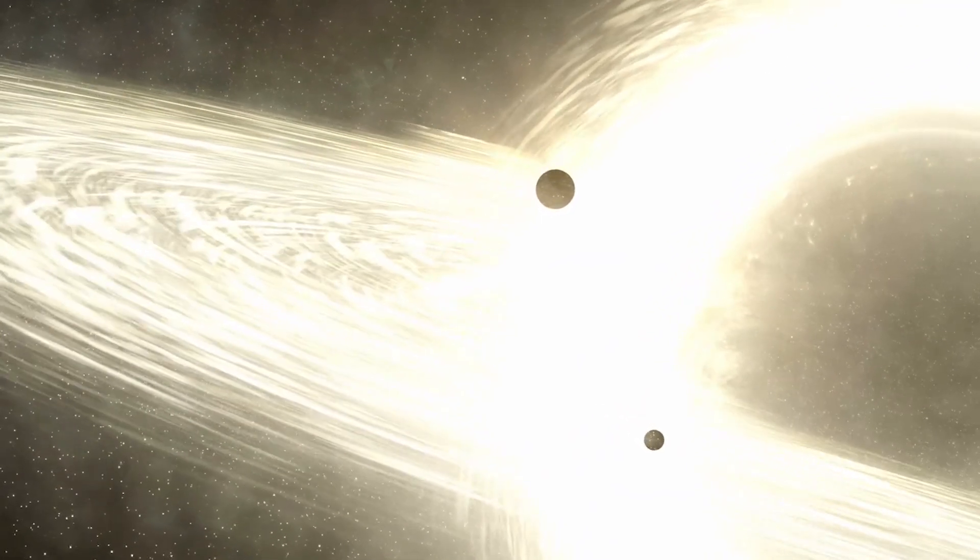From the size of planets, to stars, to that of black holes, and the very limits of our universe itself, join me as I reveal to you a comparison of the universe.